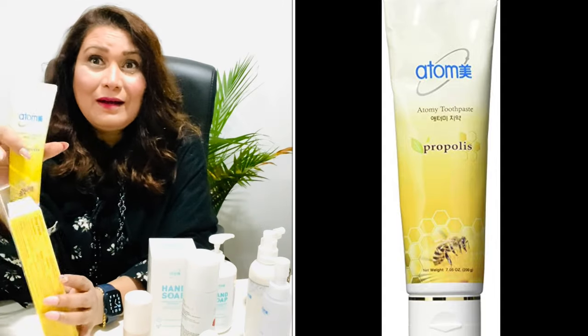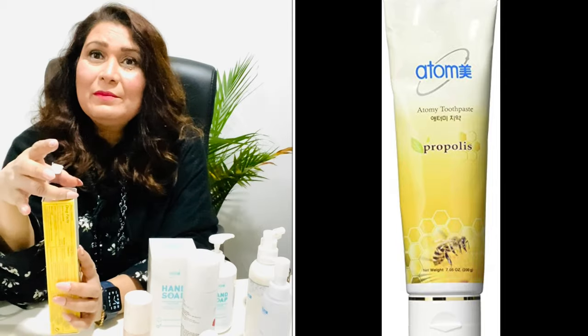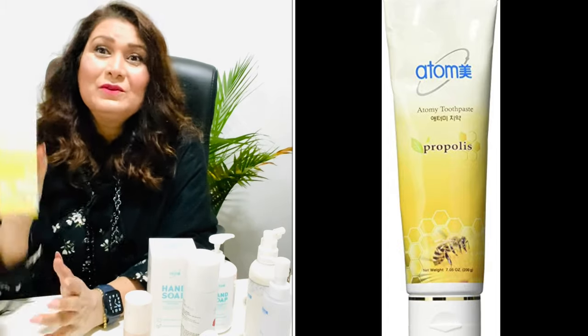My dental hygienist at my cleaning appointment was really happy with what I'd been using. I shared it with them and they were very impressed. This is a really amazing product that you'll want to use.